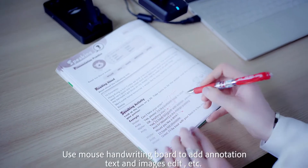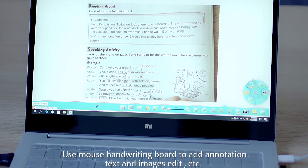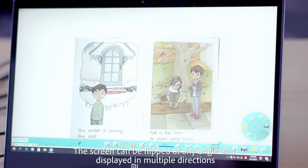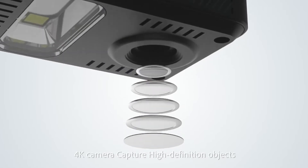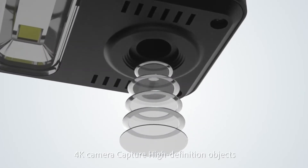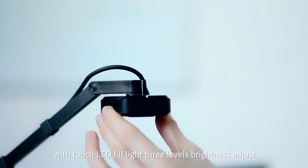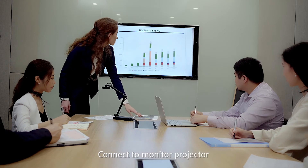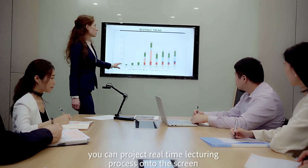Use mouse or handwriting board to add annotation, text and images, and edit. The screen can be flipped at any angle and displayed in multiple directions. 4K camera captures high definition objects. With touch LED fill light, three levels of brightness adjustment. Connect to monitor or projector to project the real-time lecturing process onto the screen.